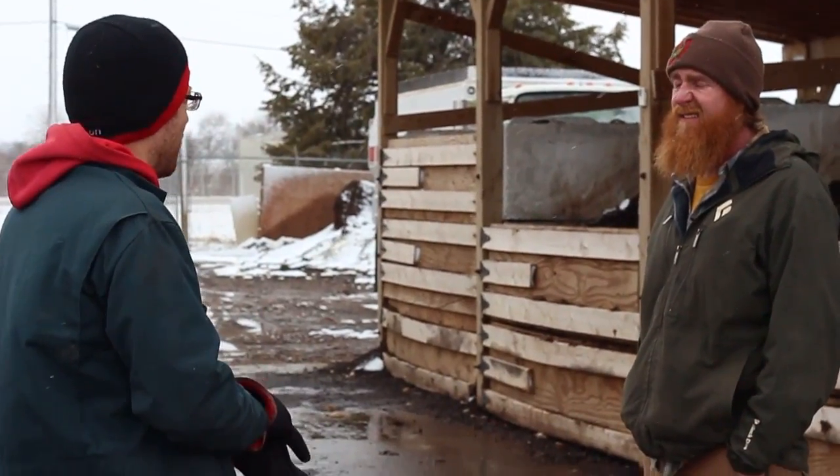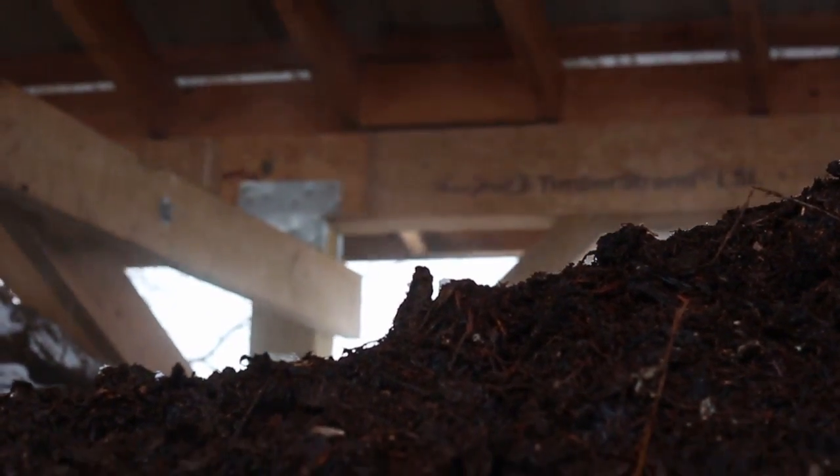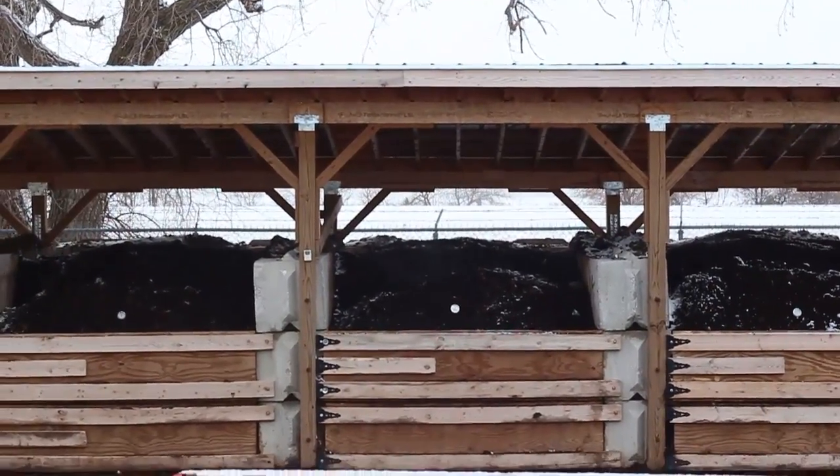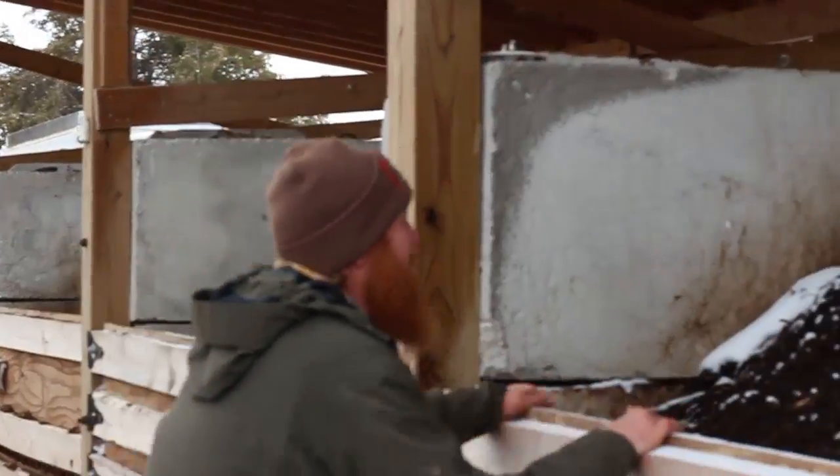We'll move everything from the left to the right, and then that pile will have forced air come on. We aerate our piles with oxygen every 20 minutes so they never go anaerobic. If you think about what we're doing, we're using microbes to do this process and they need oxygen.